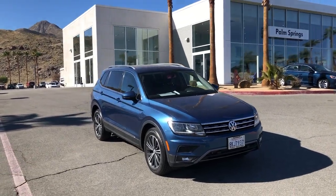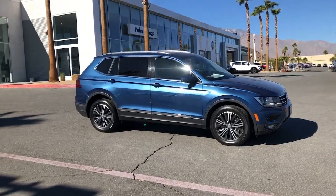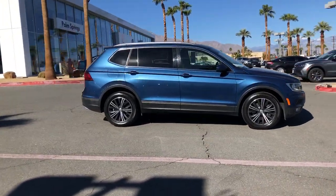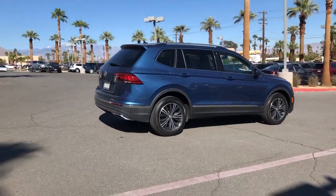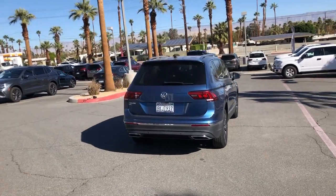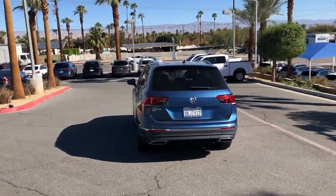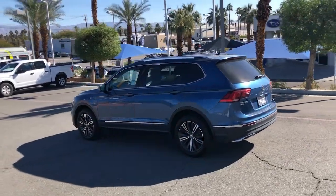Check out this 2019 Volkswagen Tiguan. With less than 30,000 miles on the odometer, this vehicle provides excellent value. Here's a family-minded Tiguan that delivers safety and practicality wrapped in understated style. From its driver assist safety features to its impressive fuel efficiency and available third row seating, this convenient crossover has your back.